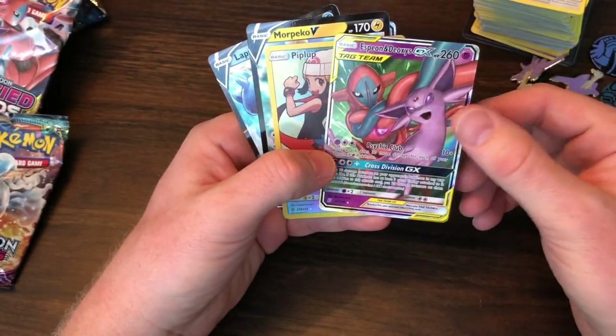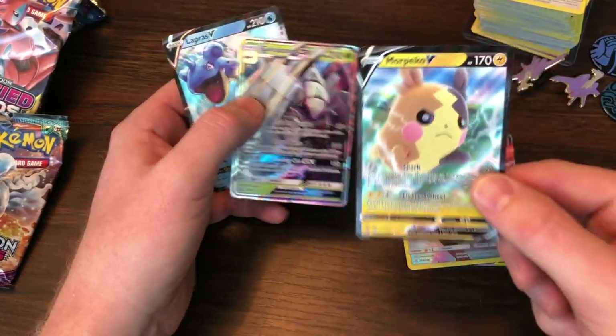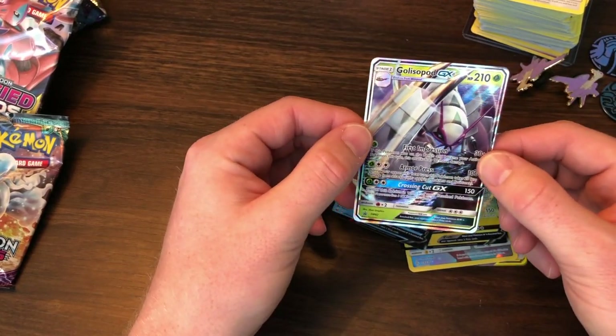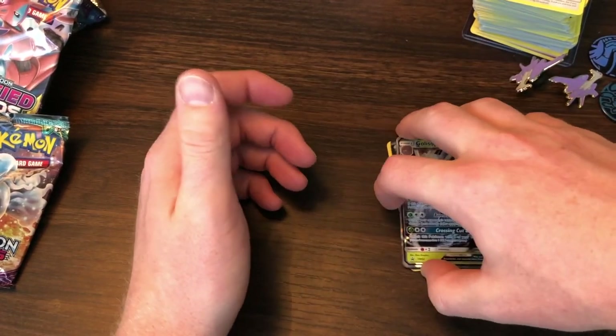A little review: we got the Espeon and Deoxys GX, the Secret Rare Piplup, the Morpeco V, the Lapras V, and then this guy came out of the Mystery Power Cube. All right. So if you're still watching, we have reached the end of the video — I really appreciate you checking us out. And as of this moment I'm still a sad dad, so I don't know if I'm ever going to get out of this rut. Hopefully I can pull some better stuff in the next few rounds.